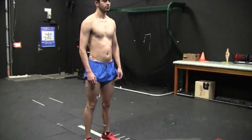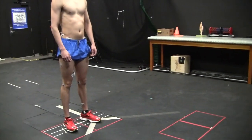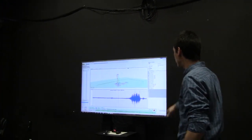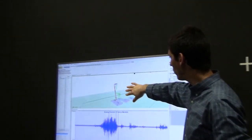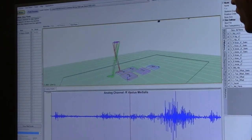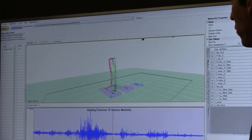We place markers on very specific bony landmarks on the body so we can accurately track the position of a tibia or a thigh. Knowing those two positions tells us what the knee is doing. You can see the 3D skeleton we've created — if Chris squats or walks up and down, you can see it tracks exactly how he's moving. That's how we record participant motion.